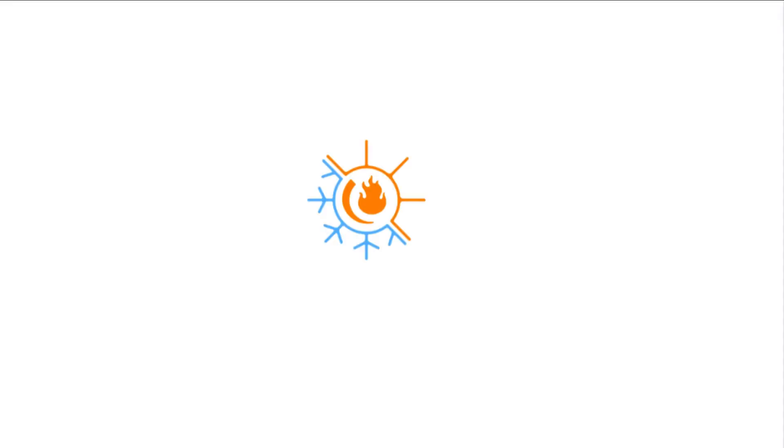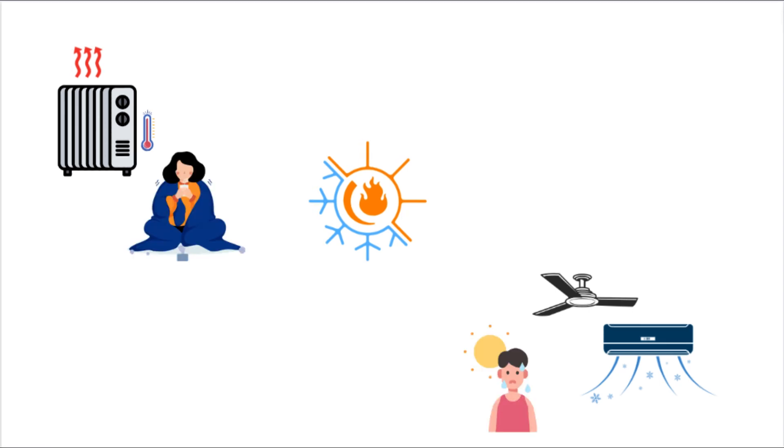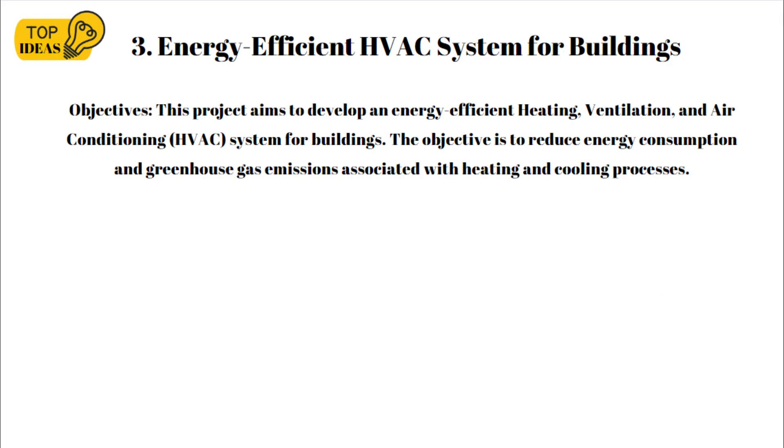The next project is an HVAC system, which stands for heating, ventilation, and air conditioning. It is a technology used to provide thermal comfort and acceptable indoor air quality in buildings and vehicles. HVAC systems control the temperature, humidity, and air circulation within a space to create a comfortable and healthy environment for occupants. They are indispensable for modern living and working spaces. Project 3 is the energy efficient HVAC system for buildings.